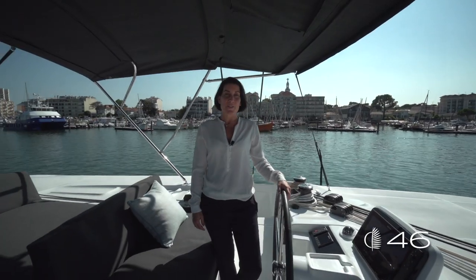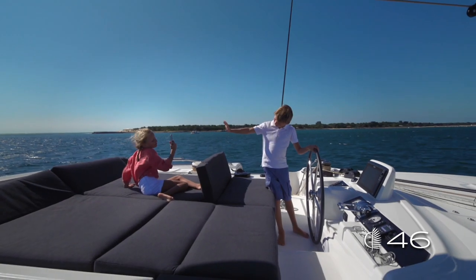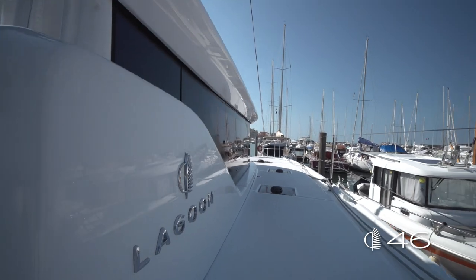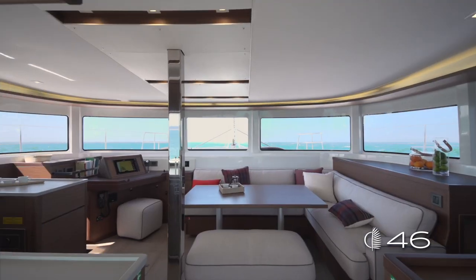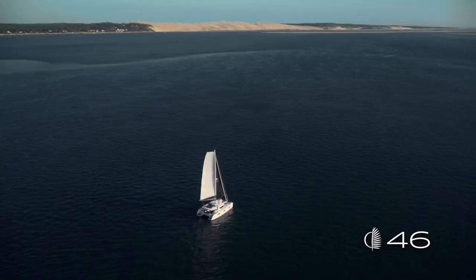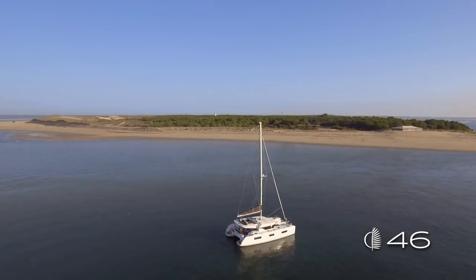Let's end this visit of the Lagoon 46 by listing its main assets. The Lagoon 46 is definitely all that made the 450 a great success, but with a better helm station, a greater cockpit, easier walk-around ergonomics, a cleaner look with the new Lagoon DNA, a richer interior thanks to Nauta's fantastic design work, and a more modern rig ensuring better sailing efficiency thanks to VPLP expertise.